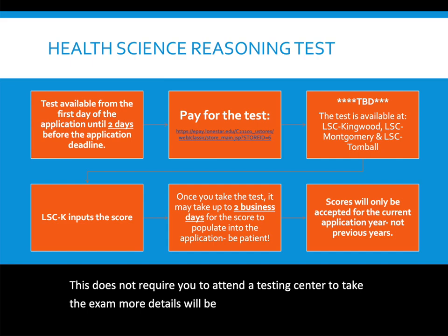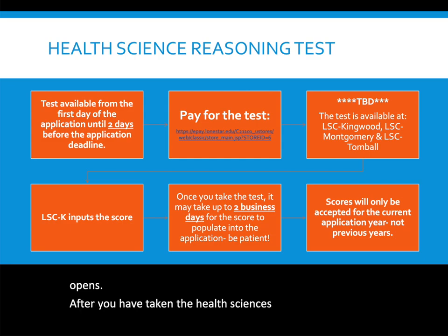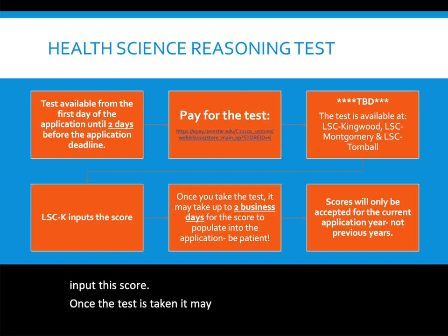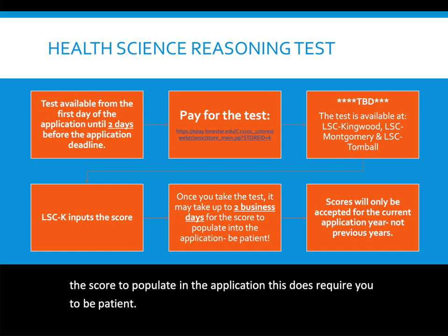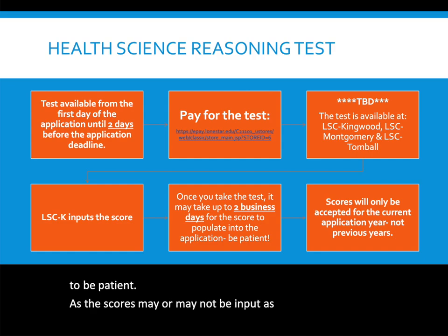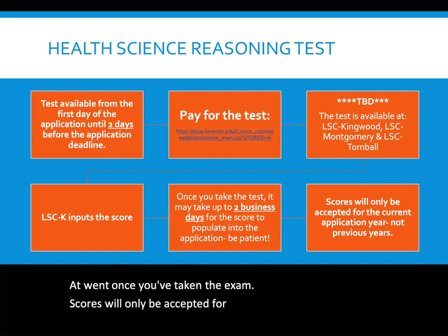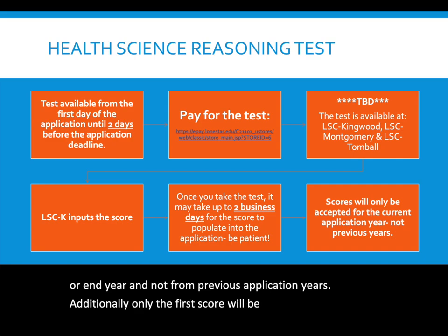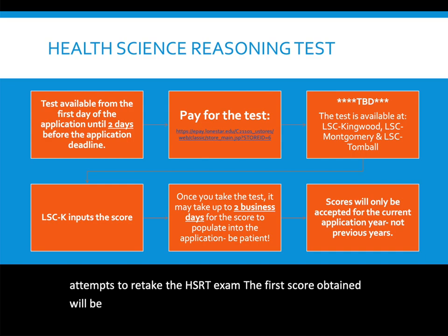After taking the Health Sciences Reasoning Test, Lone Star College Kingwood personnel will input your score. It may take up to two business days for the score to populate in the application, so patience is required. Scores will only be accepted for the current application period and not from previous years. Additionally, only the first score will be accepted — if an applicant retakes the HSRT, the first score obtained will be the one entered in the application.